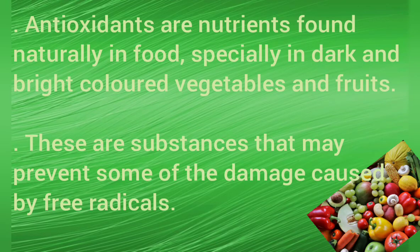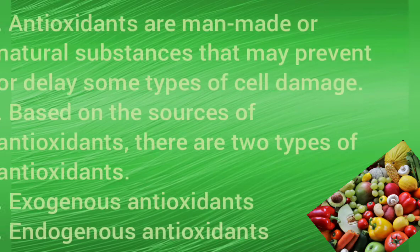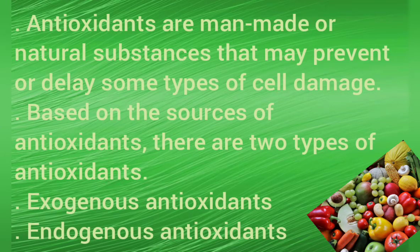Antioxidants are nutrients found naturally in food, especially in dark and bright-colored vegetables and fruits. These are substances that may prevent some of the damage caused by free radicals. Antioxidants are man-made or natural substances that may prevent or delay some types of cell damage.